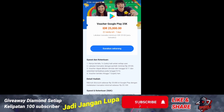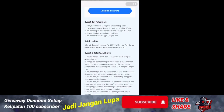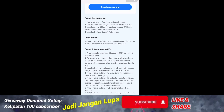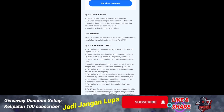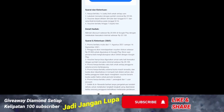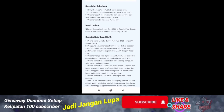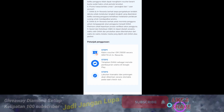Lakukan transaksi dengan jumlah minimal 25.100. Voucher dapat diklaim dari tanggal 11 sampai 16 September, berlaku 7 hari. Nah ini syarat dan ketentuannya, kalian bisa baca sendiri — 11 Agustus sampai 16 September, vouchernya 25.000.